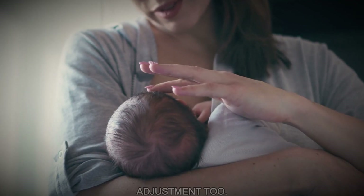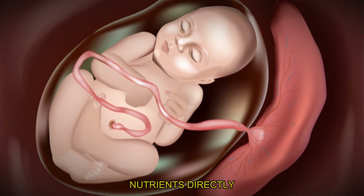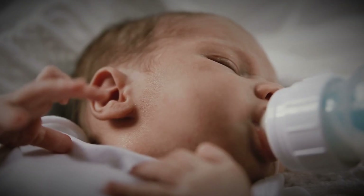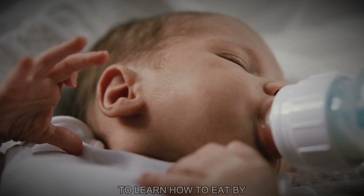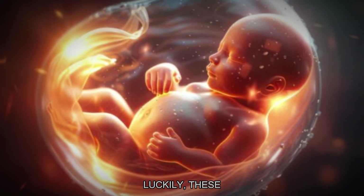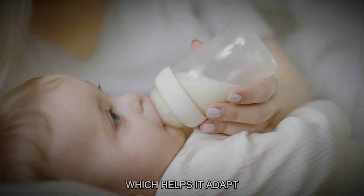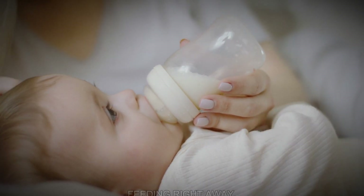Feeding is a big adjustment too. In the womb, the baby gets all its nutrients directly from the placenta. Once born, the baby needs to learn how to eat by sucking and swallowing. Luckily, these are reflexes that the baby starts developing in the womb, which helps it adapt to nursing or bottle feeding right away.